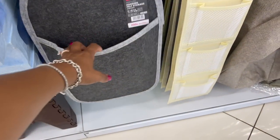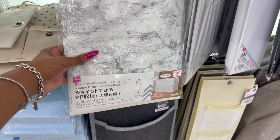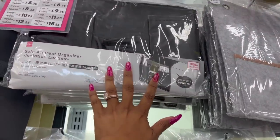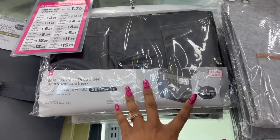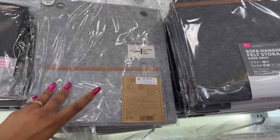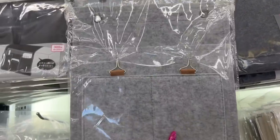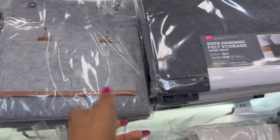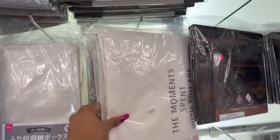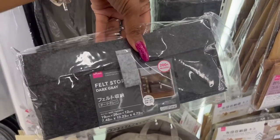They have hanging felt storage for $3.25 — that's huge. And this is cool — the armrest organizer in imitation leather for $4.25. They also have one in felt for $4.25 as well. And they have the sofa hanging felt storage for $4.25 and felt storage for $3.25.